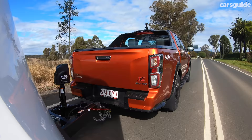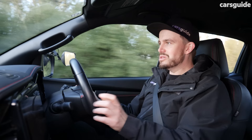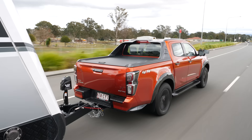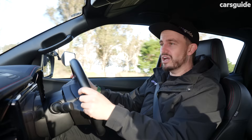The brake pedal feel and responsiveness in the D-Max is quite good — confidence-inspiring, with not much guesswork when you put your foot on the brake. One thing that was unexpected was how much the D-Max gets pushed around by the wind. It's not even a windy day, but it's getting pushed around in its lane a little bit, which isn't a great feeling. Overall, the D-Max X-Terrain offers a pretty solid towing experience — let's see how the Ranger goes.